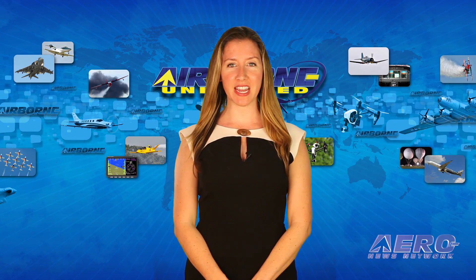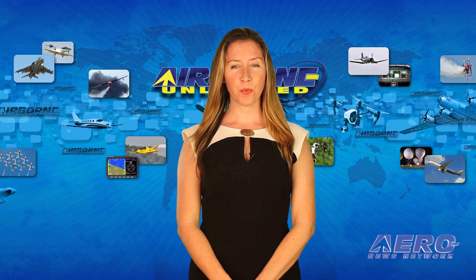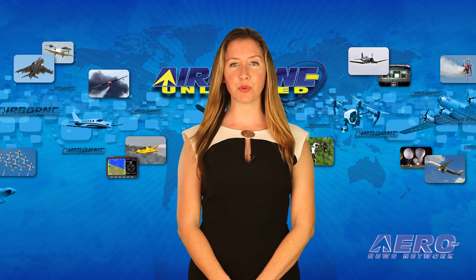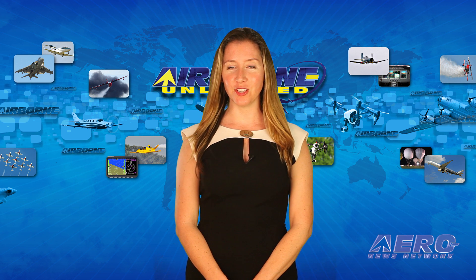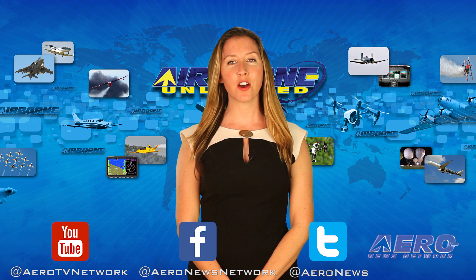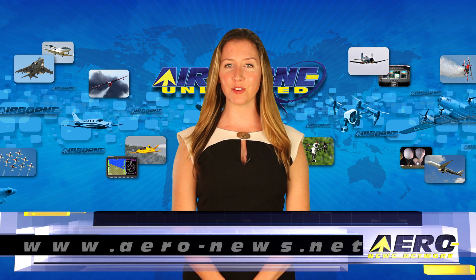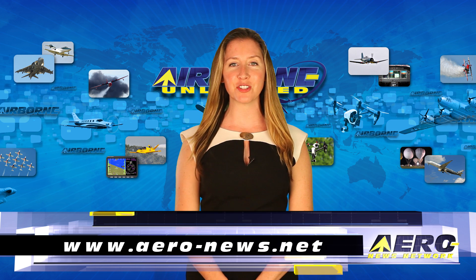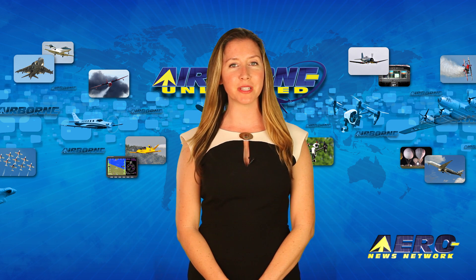Well, that's our program for today. Remember that Airborne Unlimited is streamed daily Monday through Friday, with additional breaking news bulletins for important stories that fall outside our normal deadlines. If you're watching on YouTube, please subscribe, and don't forget to check us out on Facebook and Twitter. Get comprehensive real-time 24/7 coverage at aero-news.net. Have a great weekend — we will see you Monday from NBAA.